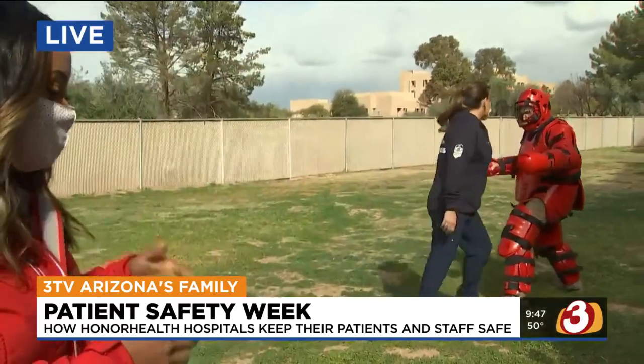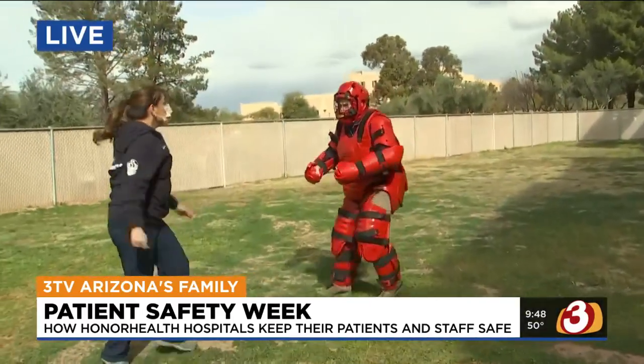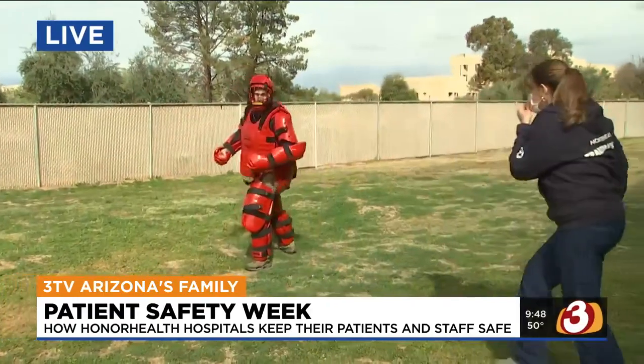We're back here at the Honor Health Shade Campus where they are kicking off Patient Safety Week. Last hour we showed you how they were doing that with their canines with the security team. Well, they're also equipping their nurses with some moves to keep people safe.